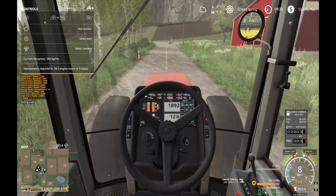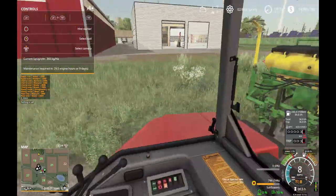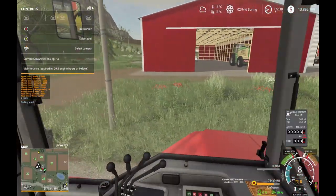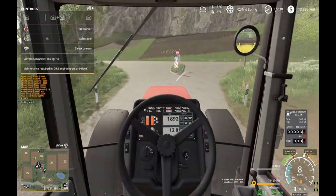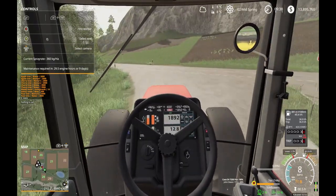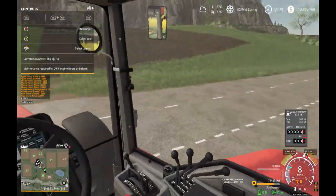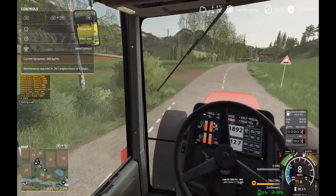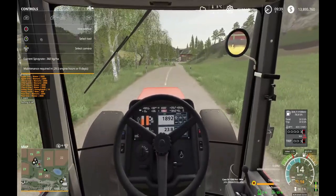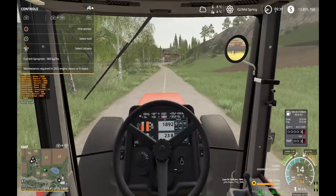It is kind of challenging driving on these roads since they feel so narrow. I'm literally using up the entire lane area. Almost there — shouldn't be too much traffic, I hope.